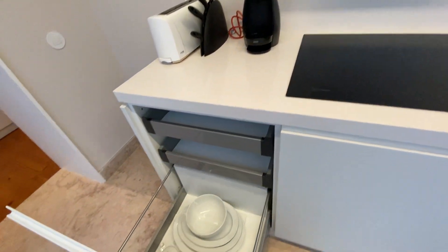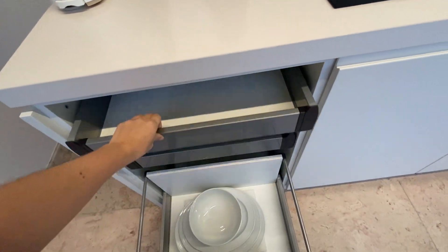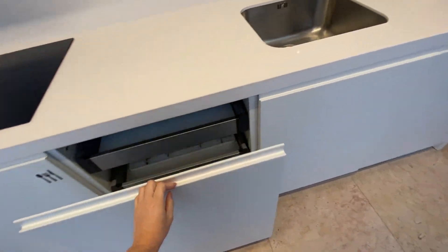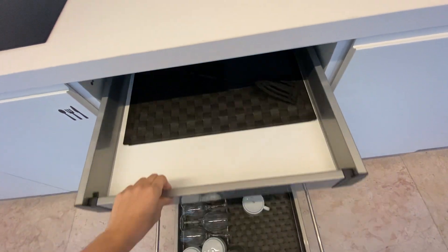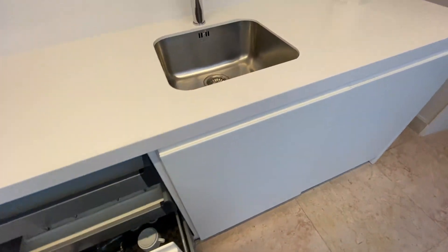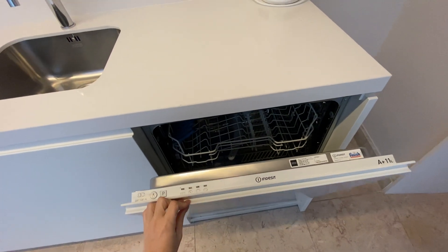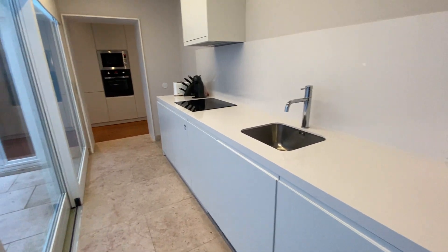We have a coffee machine, some plates — very nice, very prepared. We have cups here and more drawers. We have a dishwasher machine here. This is our kitchen, very nice.